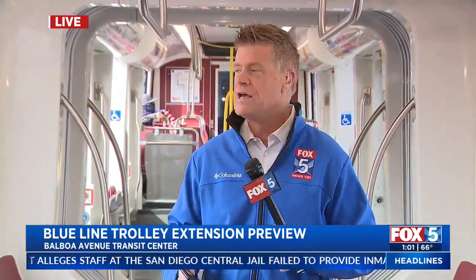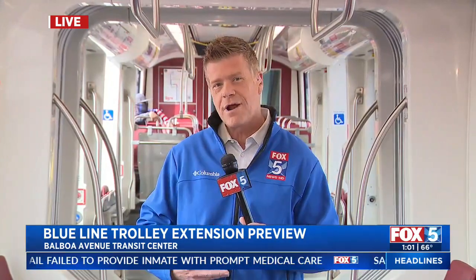This is pretty fun. We have just boarded the Blue Line on this trolley — it's just getting ready to go. This is the new Mid-Coast Trolley Extension. We're at the Balboa Avenue Transit Center. The grand opening is this weekend, but today we're getting a sneak peek with this ride right here.